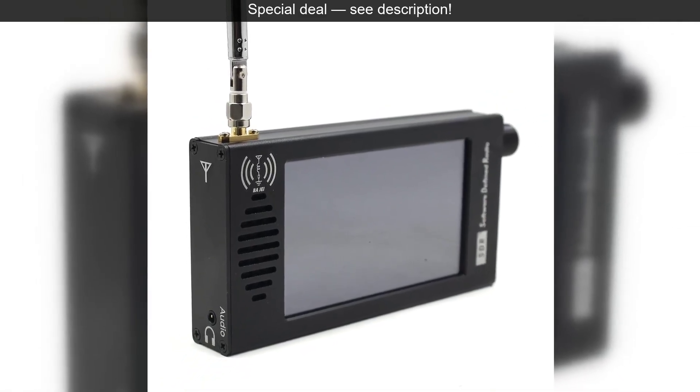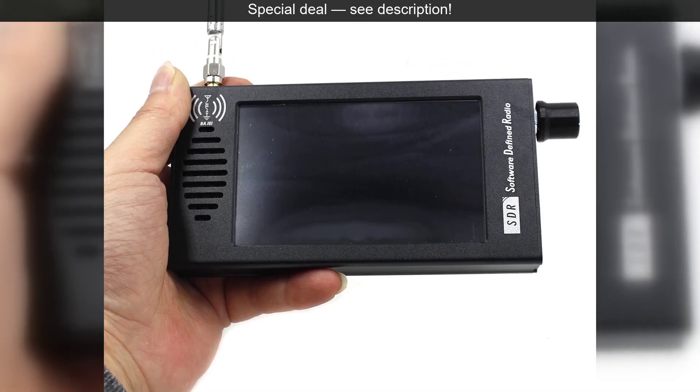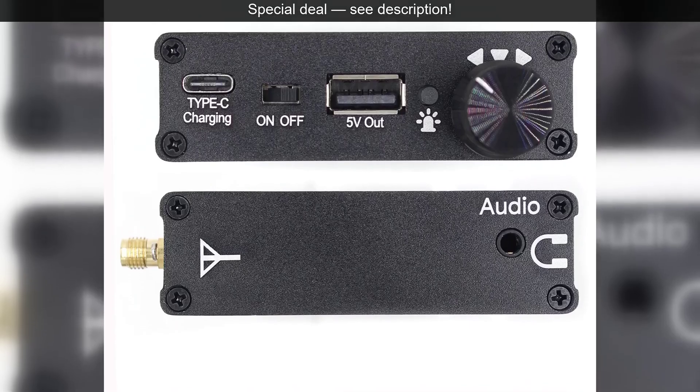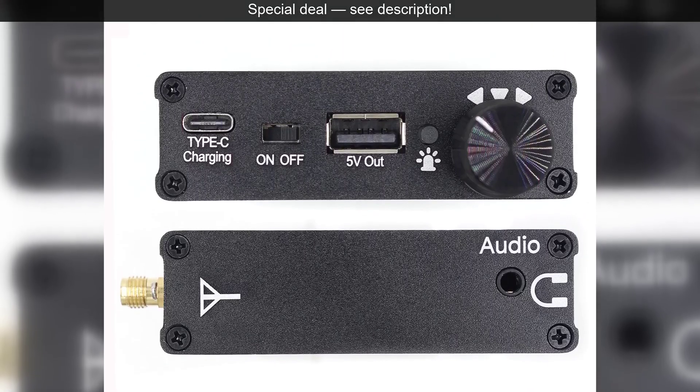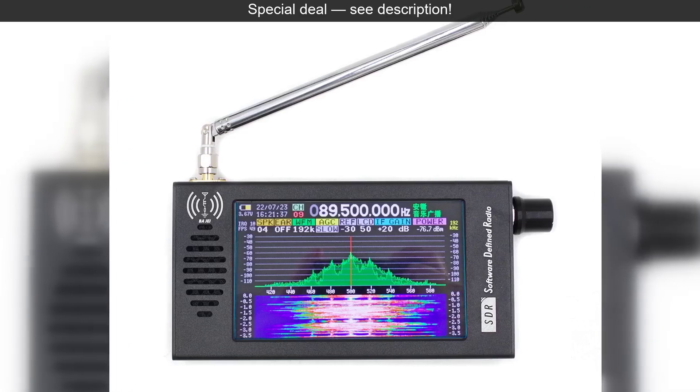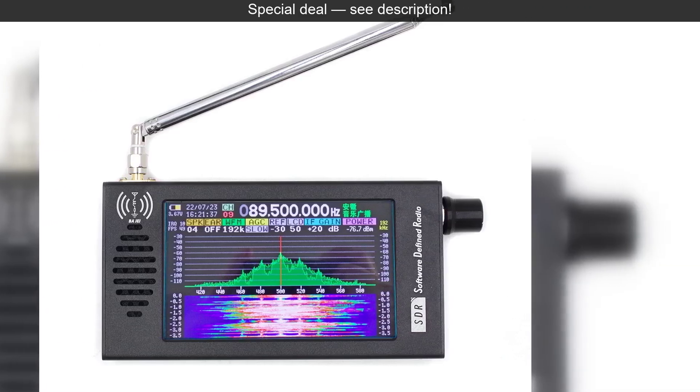Its compact size means you can take it anywhere — on hikes, camping trips, or simply to your backyard — transforming any location into a listening post. It's also incredibly user-friendly, bridging the gap between sophisticated technology and practical everyday enjoyment.